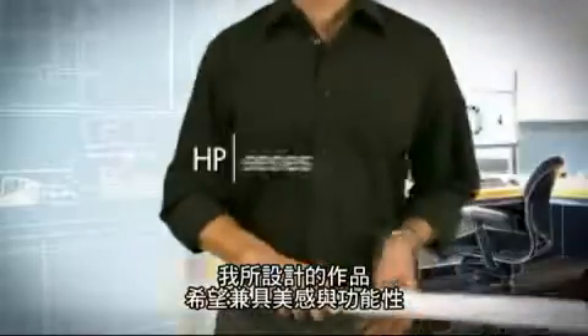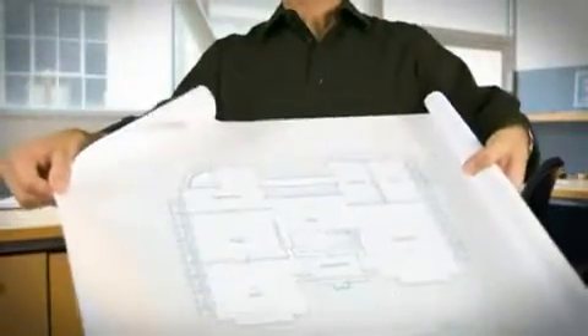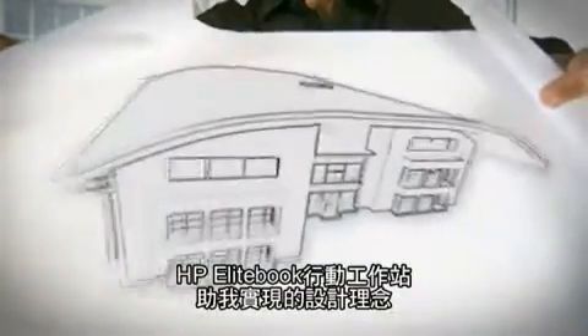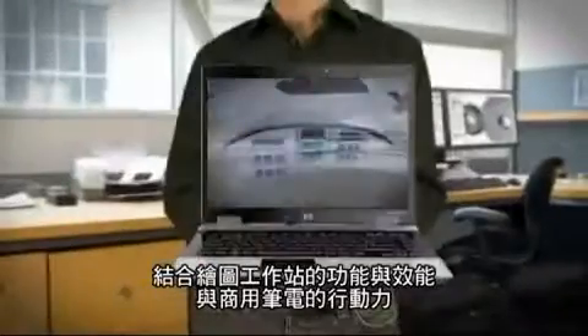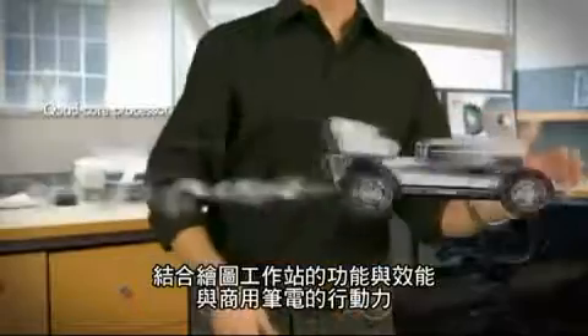When I design a building, my goal is to create something elegant and functional that will stand the test of time. My HP EliteBook mobile workstation helps me bring those designs to life. It combines the power and performance of a desktop workstation with the mobility of a business notebook.